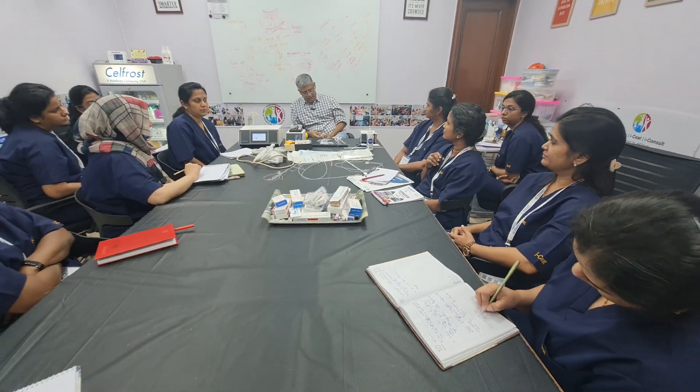Hi, this is Dr. Menaka from Tamil Nadu. Till how long do we give progesterone? Up to 9 or 16 weeks?